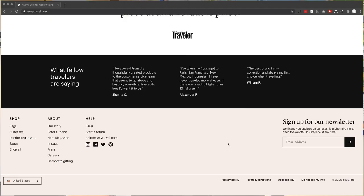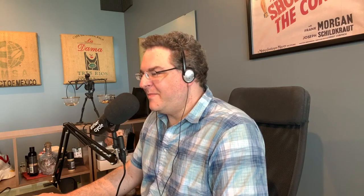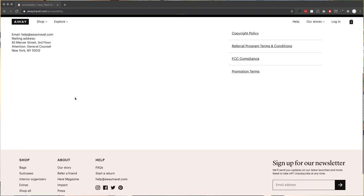This teardown has gone nowhere fast. In the footer of Away Travel there's a link with the other policy stuff that says 'accessibility.' Away is committed to providing a website that's accessible and navigable to all consumers. They define the guidelines they use — the web accessibility initiative from W3. They give you their email address and mailing address in case you want to send them a letter. That's what we're looking for: look, we tried, here's specifically how we tried, and if we screwed it up, here's how to get ahold of us.